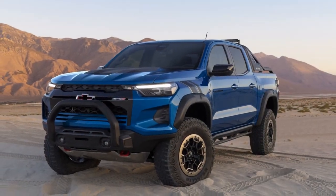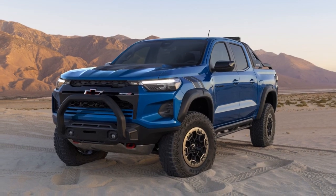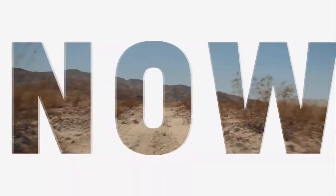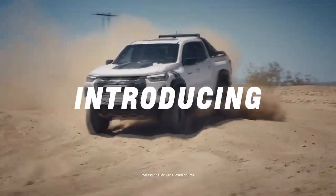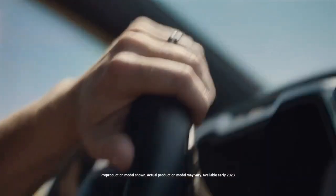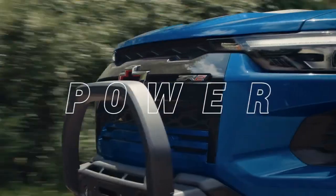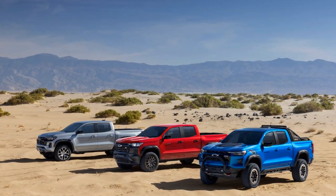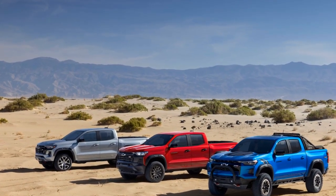2. Powerful engine options: The available 3.6-liter V6 and 2.8-liter Duramax turbo-diesel engines offer a broad range of power and torque, catering to various driving preferences and tasks. 3. Distinctive design: The ZR2's aggressive styling and unique front fascia give it a bold and rugged appearance that stands out from other midsize trucks.